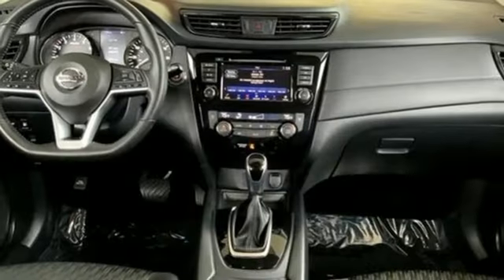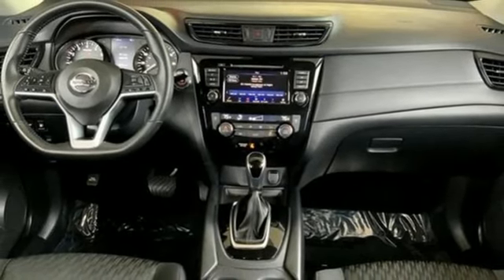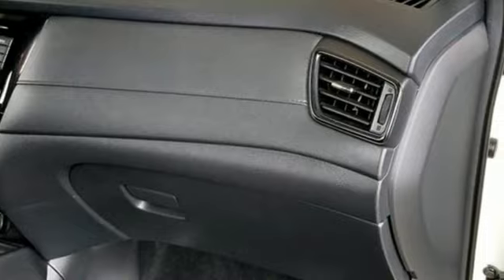AM-FM satellite radio, hands-free liftgate, gas-pressurized shocks, and I-4 engine.